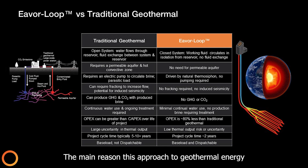The main reason this approach to geothermal energy development has not succeeded in most of the world is that the required geological conditions don't exist in very many places.